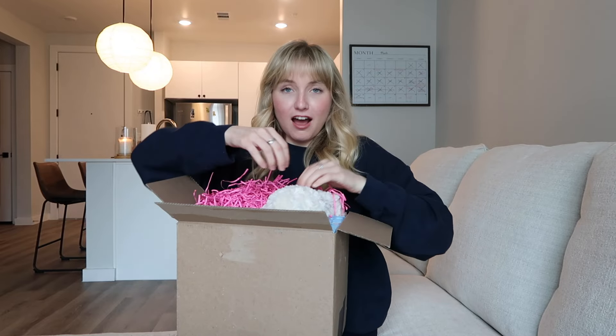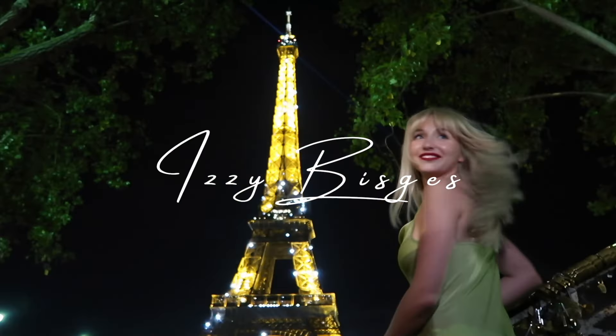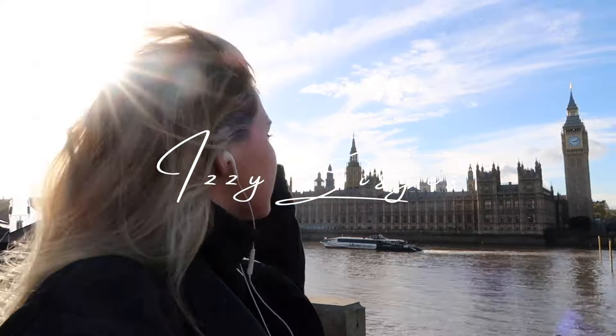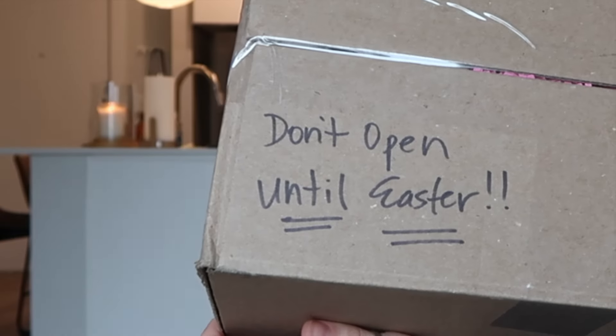What is this? So this is my Easter basket. If you are new here, my mom sent this to me because I don't live near my parents. I live in Austin, Texas. My parents live in Georgia. And my mom sent me this Easter basket, and she wrote here: don't open until Easter.